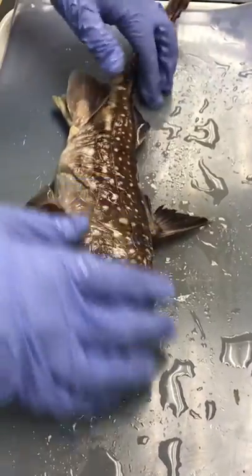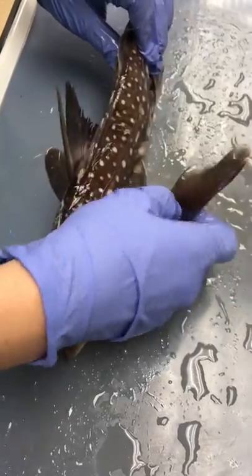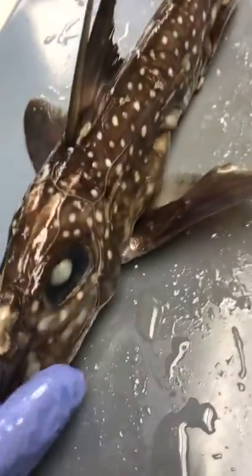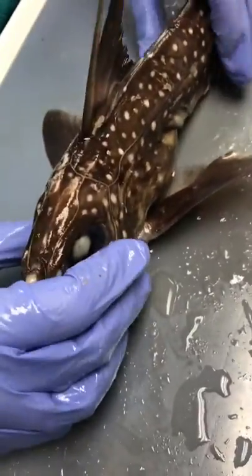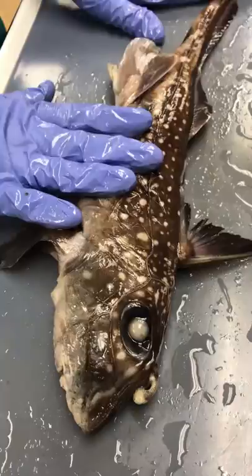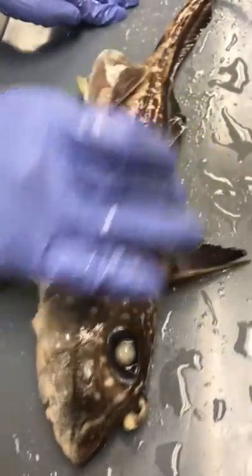We're going to go over the external and internal anatomy of this very unique group, the chimera. It's only 4% of diversity in chondrichthyes, but it's a really unique group with a lot of unique features — a somewhat understudied fish. There are two dorsal fins,